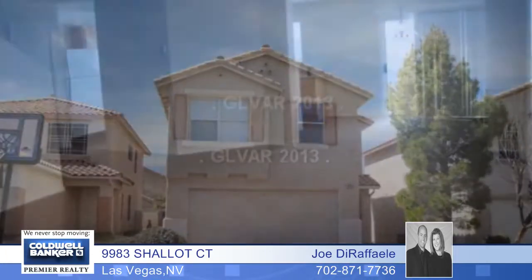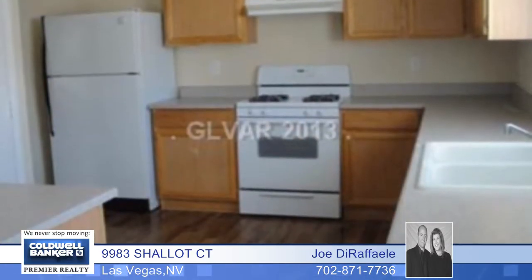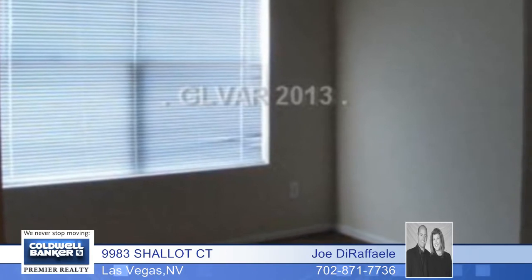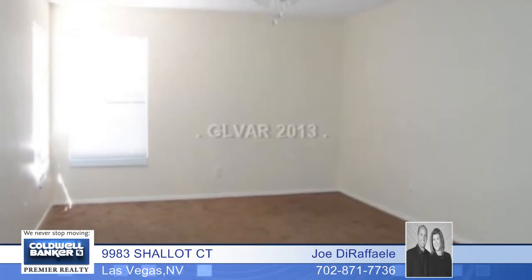Just move in and enjoy this great two-story home located in the southeast. It boasts an open floor plan with newer paint, carpet and flooring throughout. There's a large backyard with a patio, and this great location has easy access to shopping and restaurants.